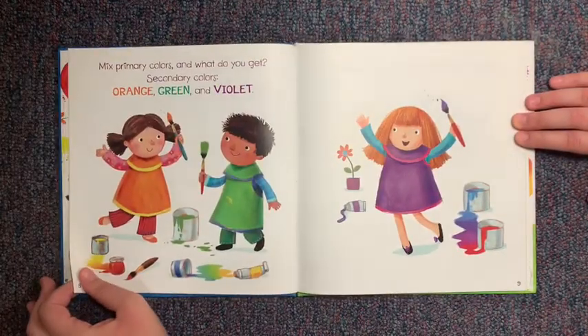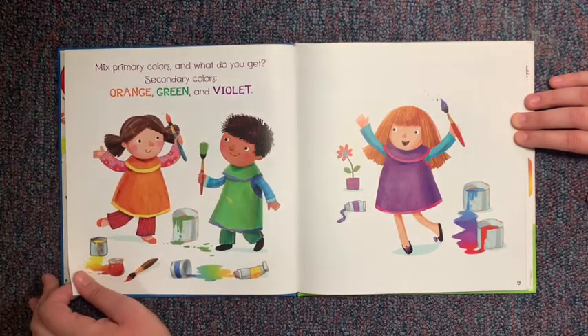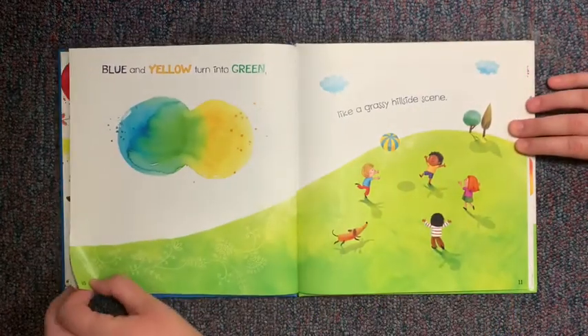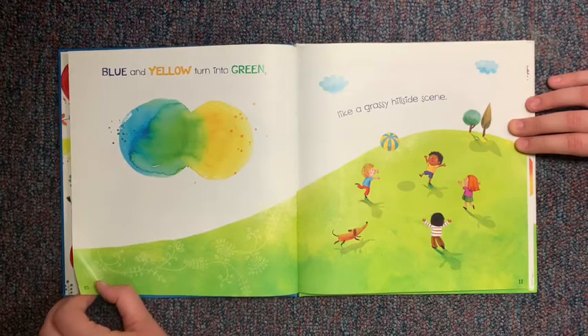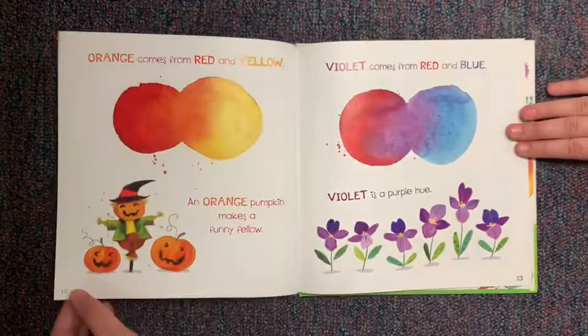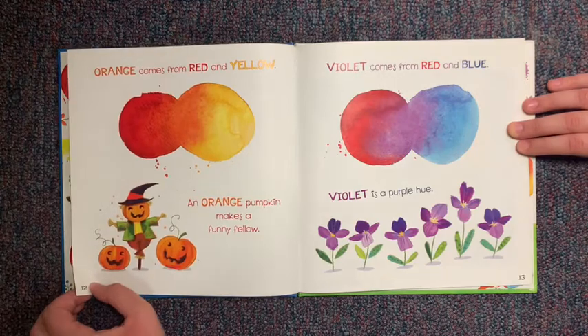Mix primary colors and what do you get? Secondary colors — orange, green, and violet. Blue and yellow turn into green, like a grassy hillside scene. Orange comes from red and yellow; an orange pumpkin makes a funny fellow. Violet comes from red and blue; violet is a purple hue.